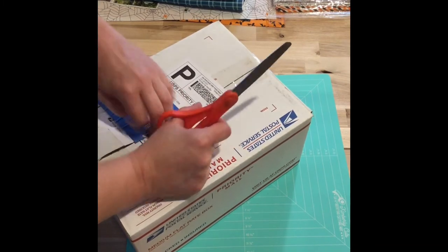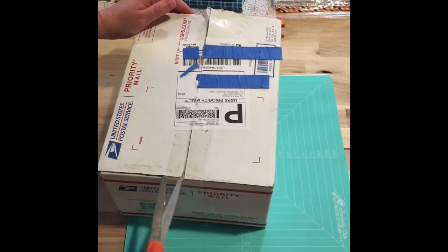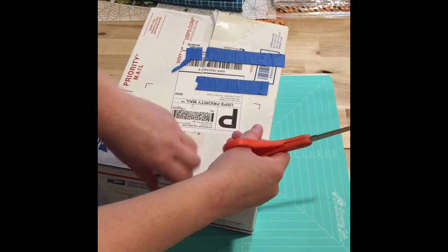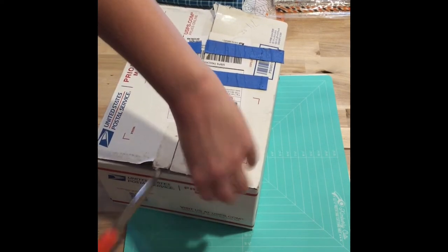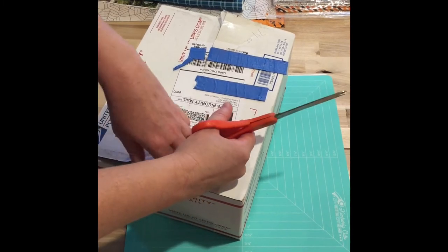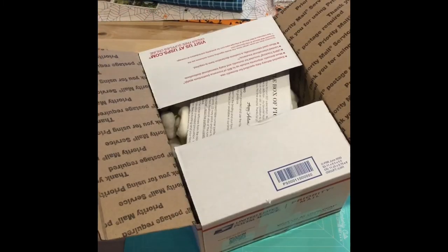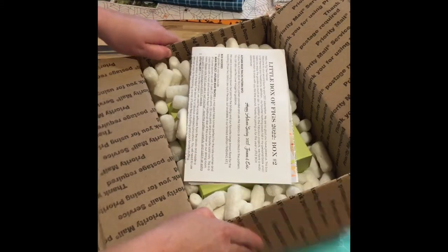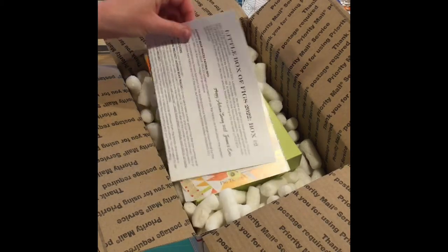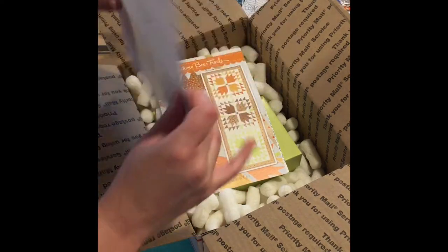Hope you guys are having an awesome day! I am struggling as per usual to get my boxes open. Okay, let's check this out. Right here on the top we have our letter from Joanna and Eric at Fig Tree and Company.